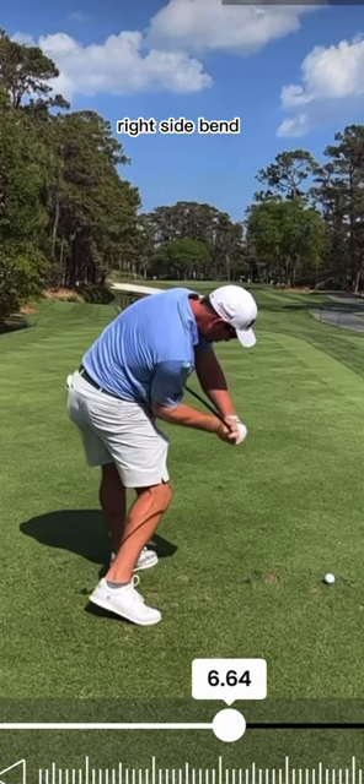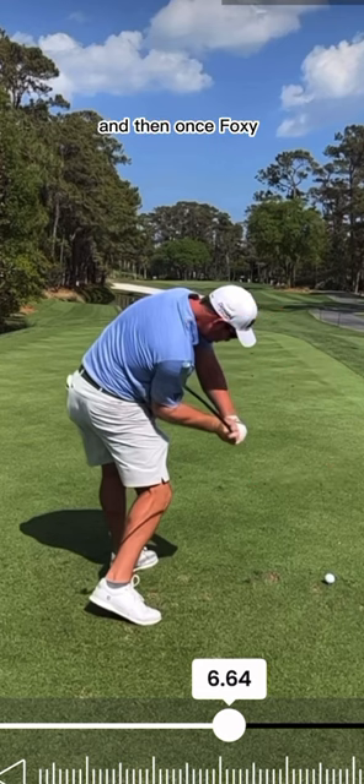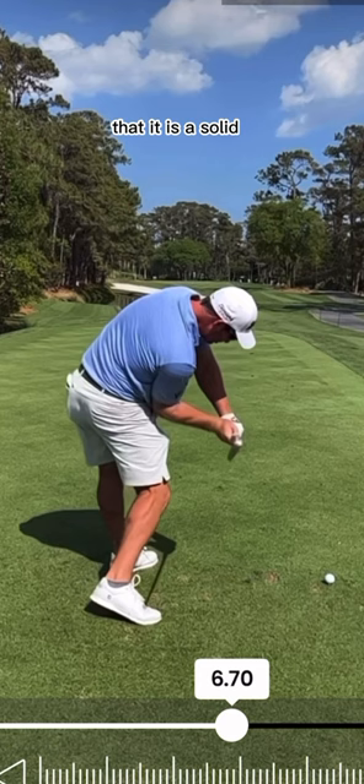That's what we call right side bend, and it has allowed this club — or those hands — to work straight down, rather than out in this direction here. And then once Foxy gets into this position here, you can clearly see that is a solid position, and he is able to hit a number of different shots from this exact position.